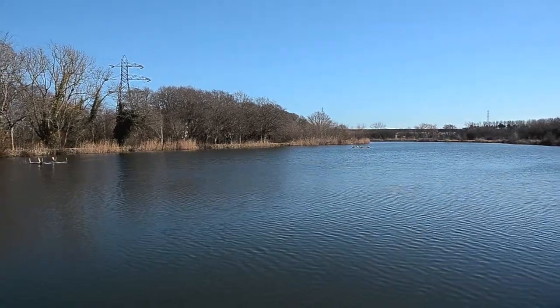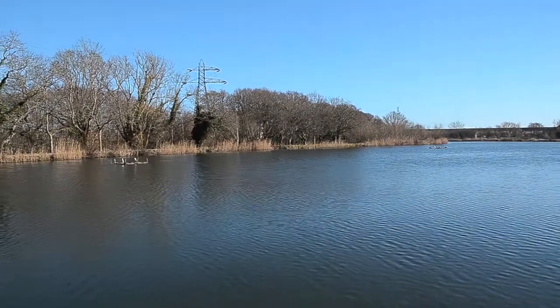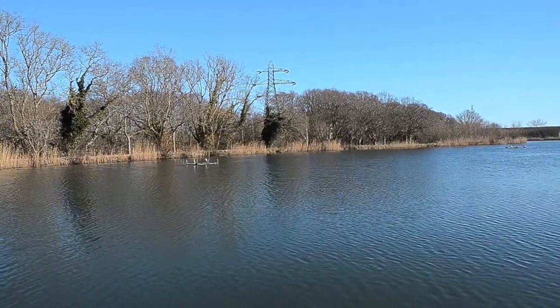Tench don't get massive in here. You hear the occasional claim of eight or nine pound fish, but the best one I've had has been about seven. If you can find them though, you can certainly catch quite a few — multiple catches are taken down here quite frequently.